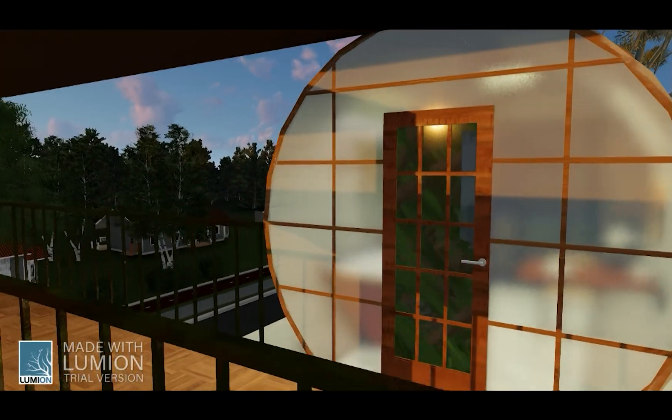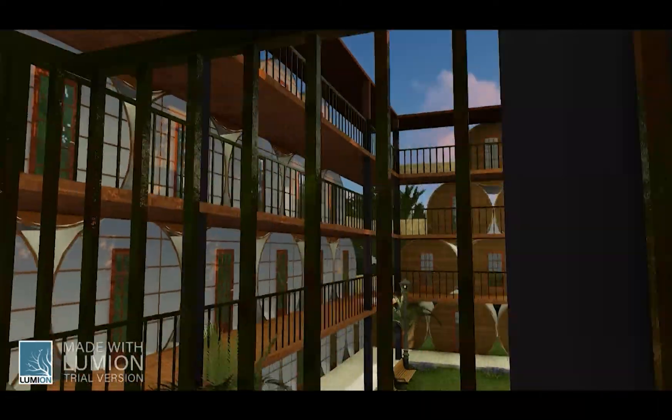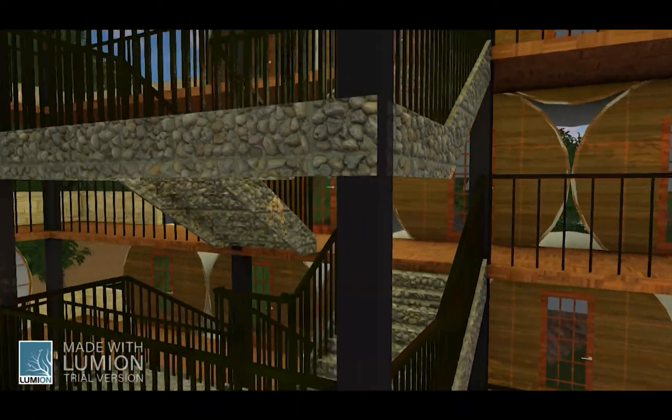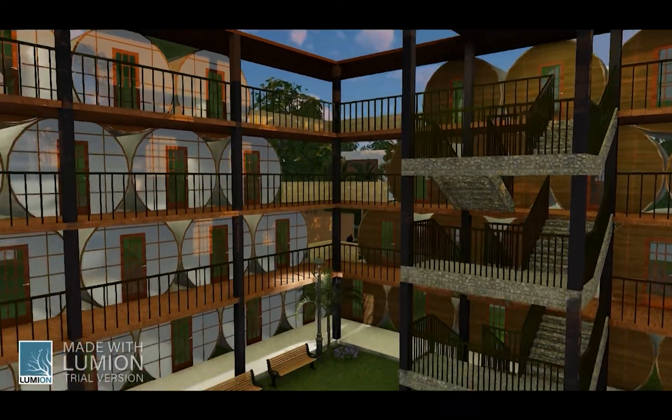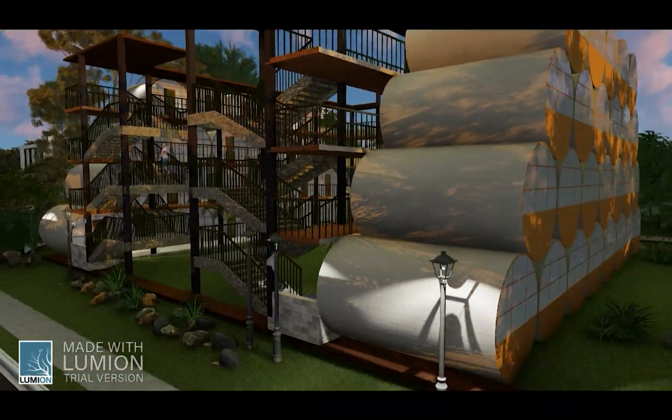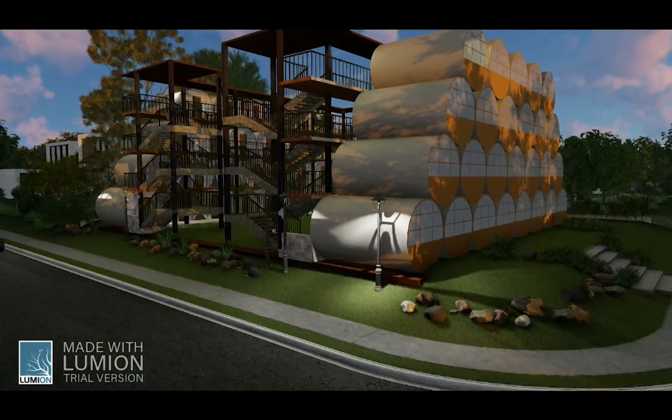A glass partition has been provided to separate the living area from the kitchen. The toilet block is separated from the two living blocks. Each concrete pipe consists of two WCs and two bathing areas each. The toilet block and the two living blocks are connected with an iron staircase and balcony structure.